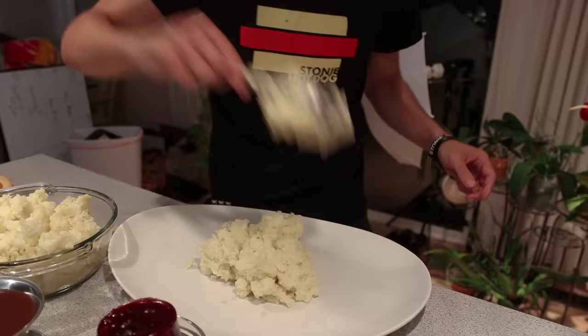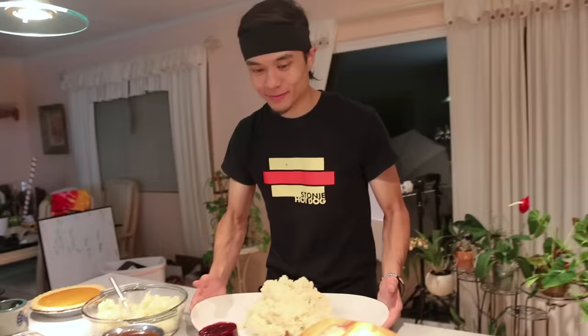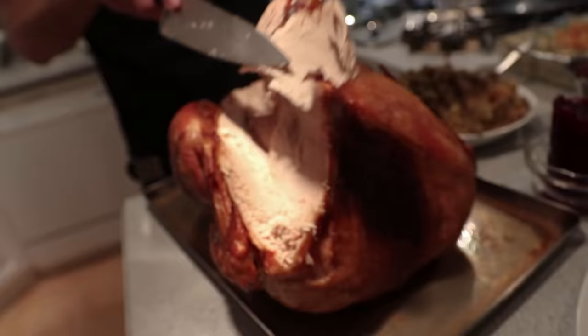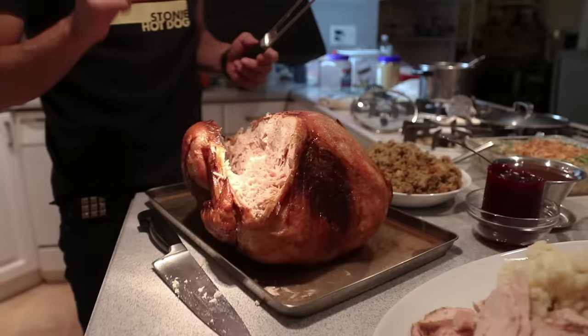Exactly — spackle. One more. Big scoop coming. A ton of potatoes. Now we're going for the turkey. I think that's good for breast meat. I haven't even done dark meat yet.